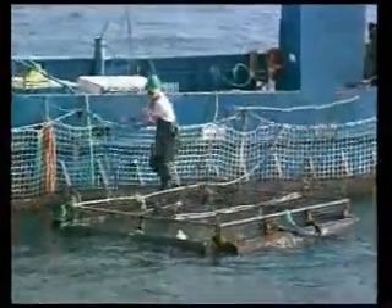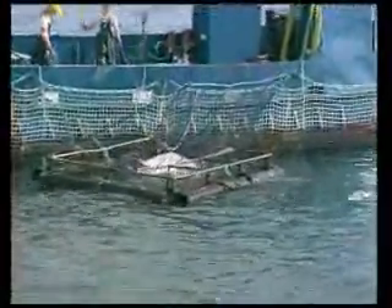The tuna are fed every day a diet of various fish species including mackerel, redbait, sardines and locally caught pilchards.